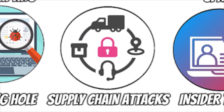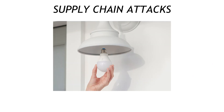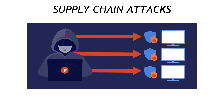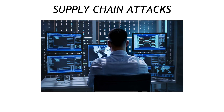Number 19 is the headline maker: supply chain attacks. You might lock your office door, but what about the contractor installing your smart light bulbs? Hackers compromise upstream vendors — remember the SolarWinds meltdown — and push poisoned updates to thousands of customers at once. Defend with software bills of materials, code signing validation, and a SOC team that treats admin login alerts from build servers like a five-alarm fire.